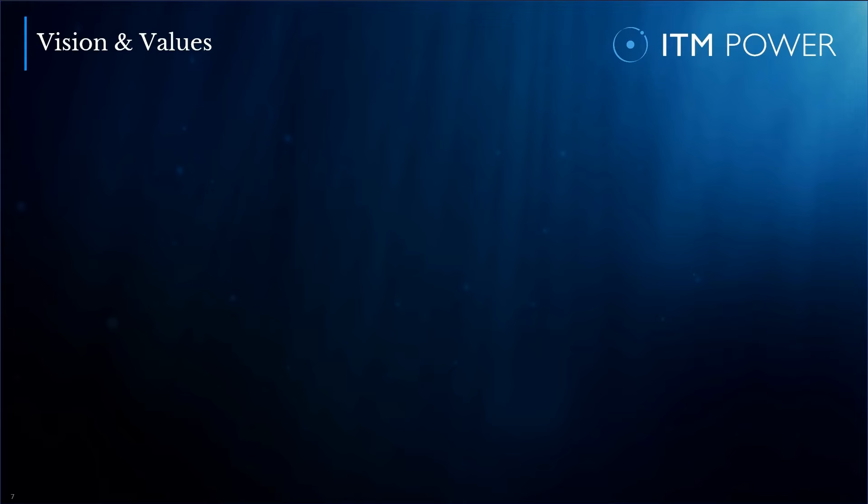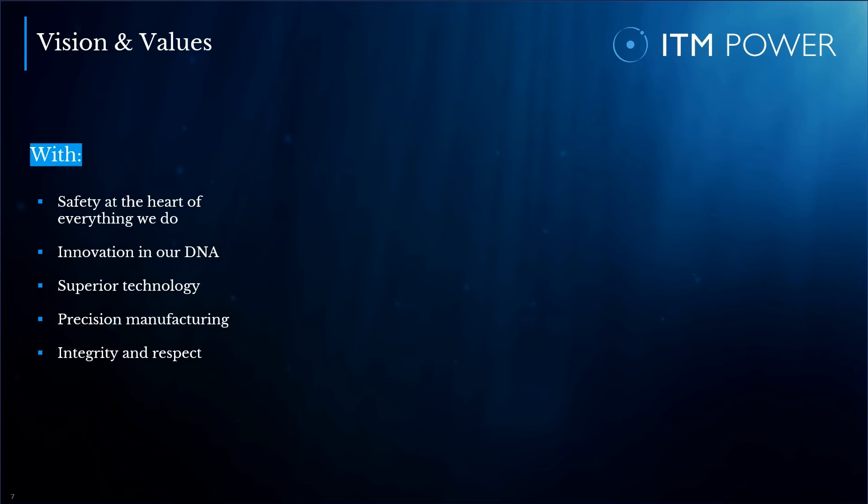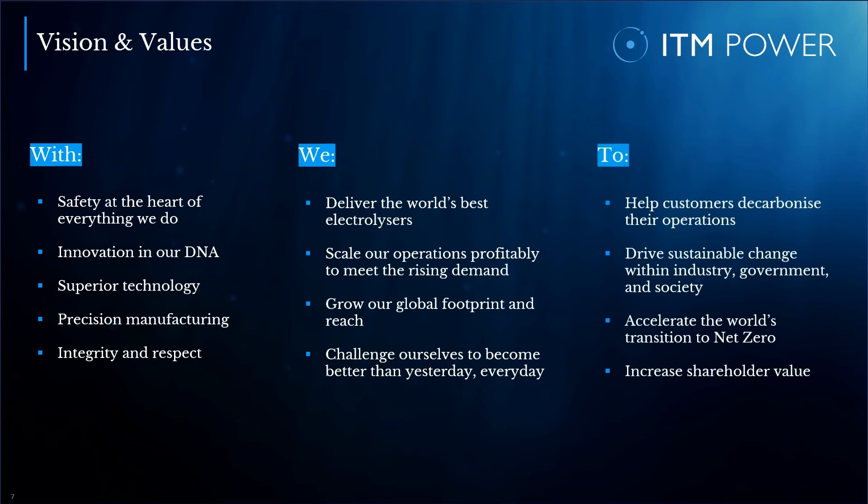The new ITM also needed a refreshed vision and more targeted values, putting into words what we are striving for. From today, this sets the new bar for ITM. With safety at the heart of everything we do, innovation in our DNA, superior technology, precision manufacturing, integrity and respect — we deliver the world's best electrolyzers, scale our operations profitably to meet rising demand, grow our global footprint and reach, challenge ourselves to become better every day, help customers decarbonize their operations, drive sustainable change within industry, government and society, accelerate the world's transition to net zero, and increase shareholder value.